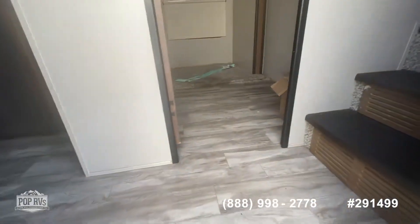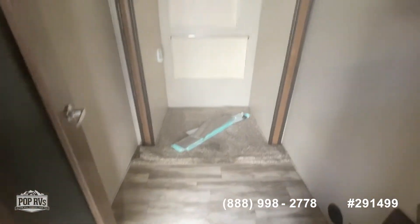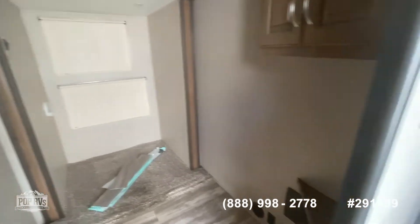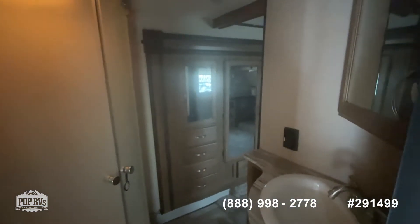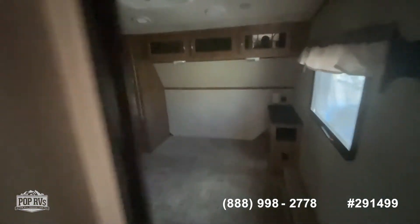As we go inside here you're going to see one of the slide outs comes into this really small room — could be an office or a child's room or really whatever you needed it for. Over here to the right is going to be where your master suite is, where you have one of the full bathrooms with a full stand-up shower, and you have access to the bathroom both through the hallway and then back through the master bedroom area.